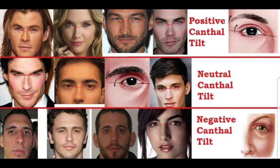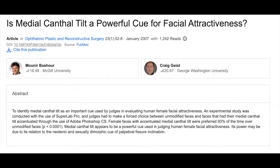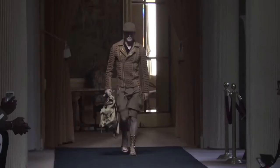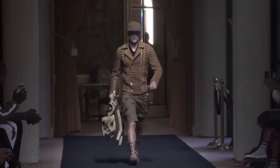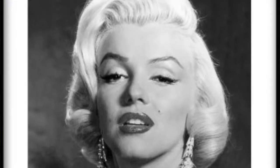Another subtle but important factor is the canthal tilt of your eyes. A neutral or slightly positive tilt is ideal for both genders, since a negative canthal tilt makes you look tired. A 2007 study showed that women's faces with a slight positive canthal tilt were preferred in 93% of cases with all other features being equal. That said, negative canthal tilt is not a determining factor for looks — model and BMX rider Austin Augie, Drake, Marilyn Monroe, and Camille Bell are all considered very attractive and all have negative canthal tilt.